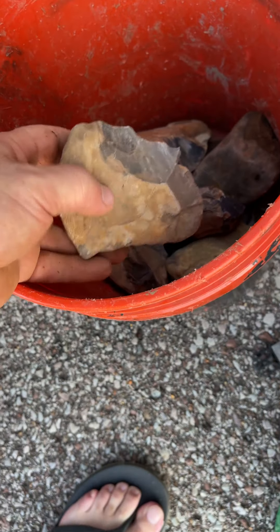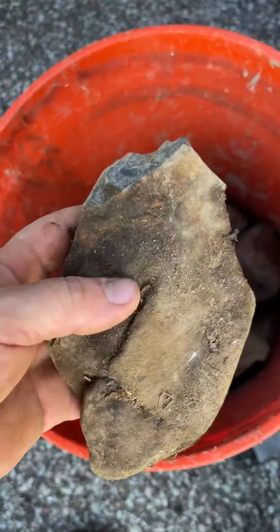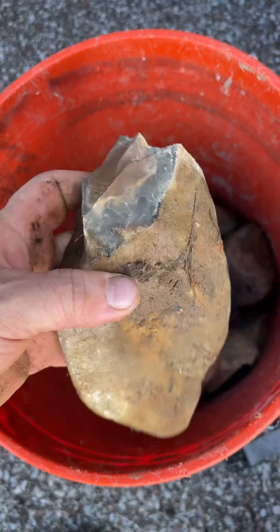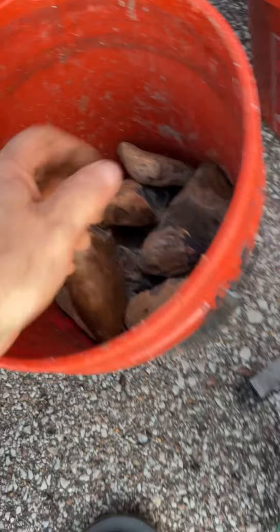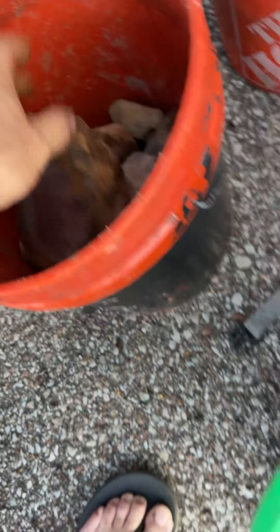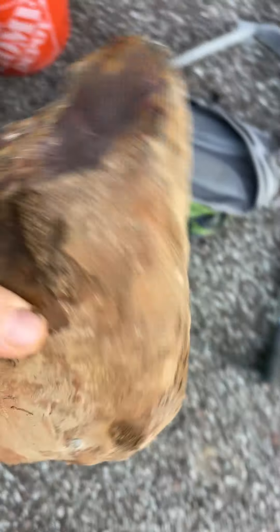Tomorrow morning I'm going after the normal tri-color — the red, yellow, and black. I'm going to another place. This was a different spot. That's going to be a beauty there. There's a big old horse creek dovetail or something in there.